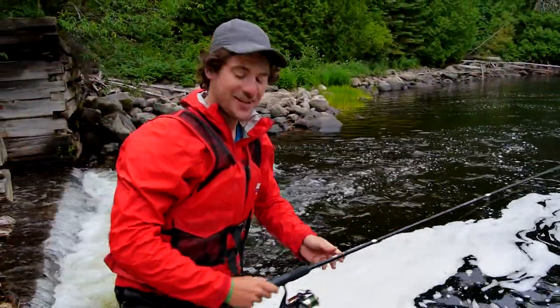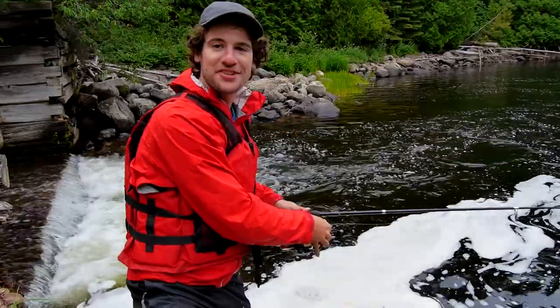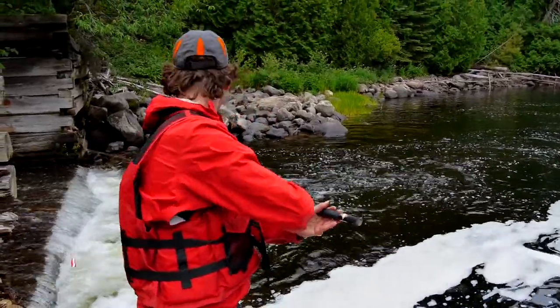So far I like the Agnes River — two casts, two bites. We'll go for three for three.